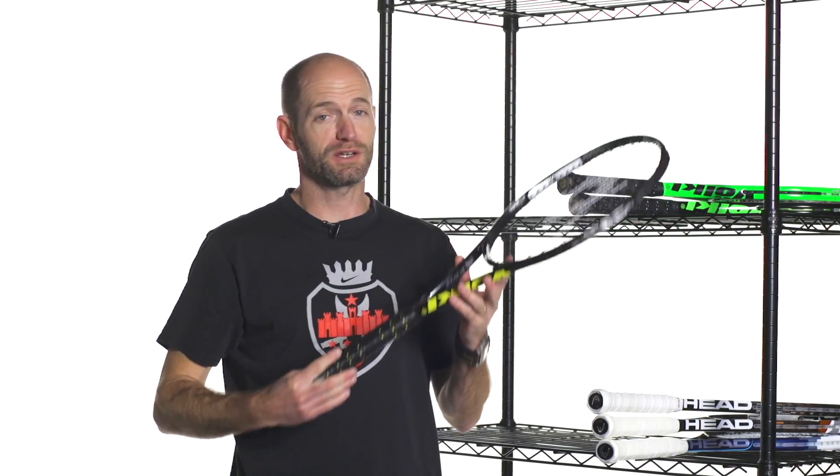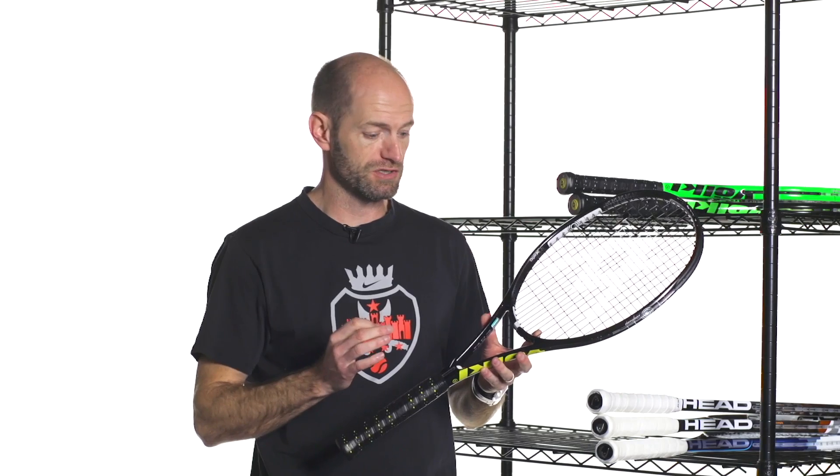First up, I'm going to start with a racket that's really close to my heart because I used to use the previous version, and this is the new Volkl Organix 10 Mid. I used to use the Power Bridge 10 Mid — loved that racket, a ton of control in that one. This one carries on that theme, so it's best suited to intermediate through advanced level players that really like control and precision from a mid-sized head. This one offers a little bit more pop and is much more forgiving than the Power Bridge version.